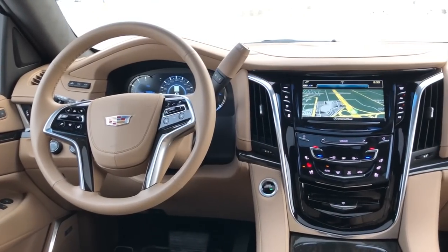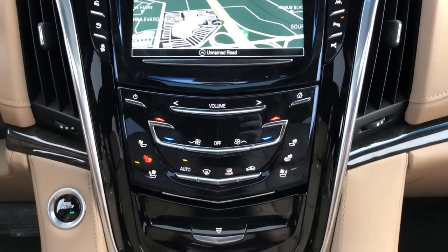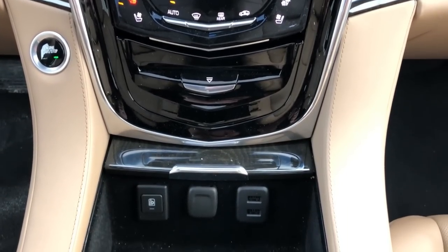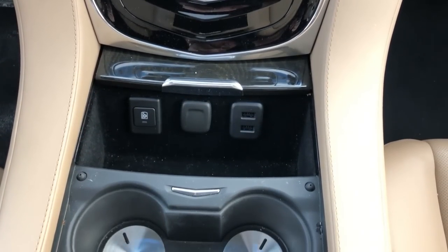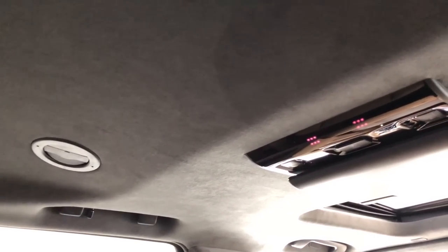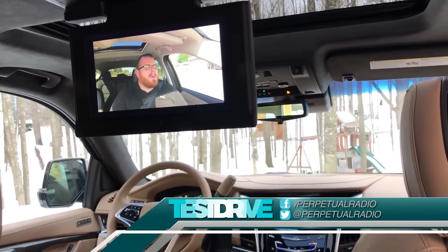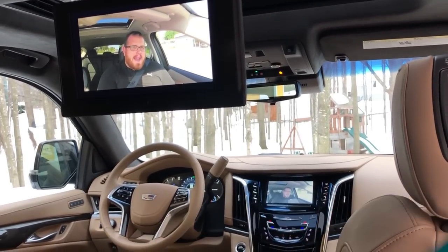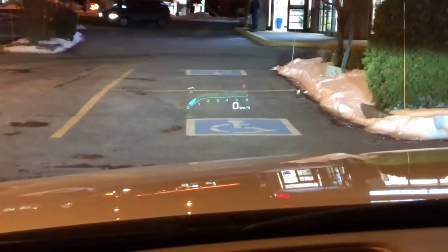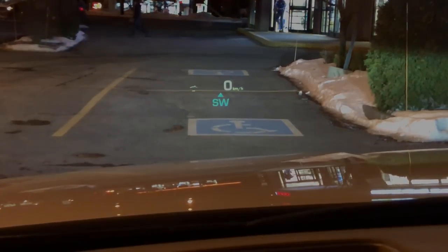When you're the undisputed king, you can do whatever you want. Thanks for watching this episode of Test Drive Spotlight on the 2018 Cadillac Escalade Platinum. If you have any questions, leave a comment below or email us at media@perpetualradio.ca. You can follow on Instagram at niallivc to see what we're doing on Test Drive, and read the full reviews at perpetualradio.ca. Until next time, take care.